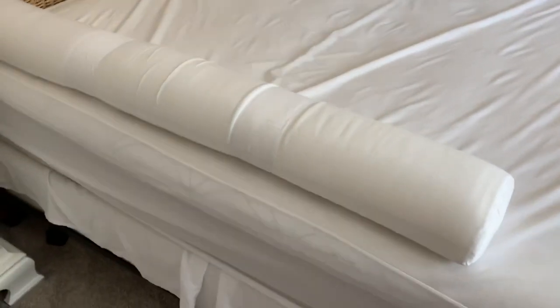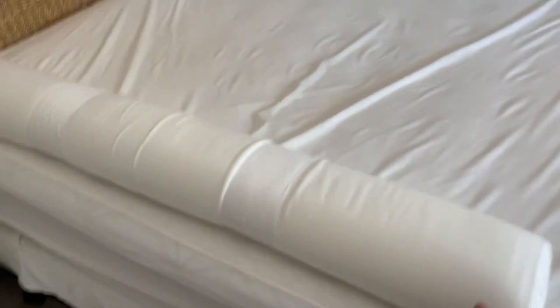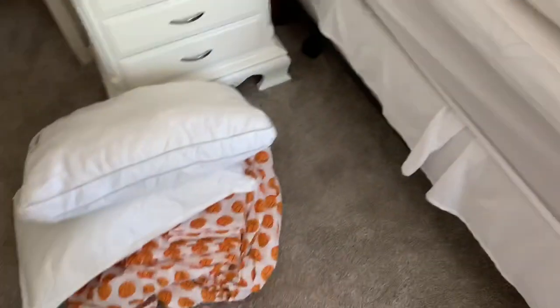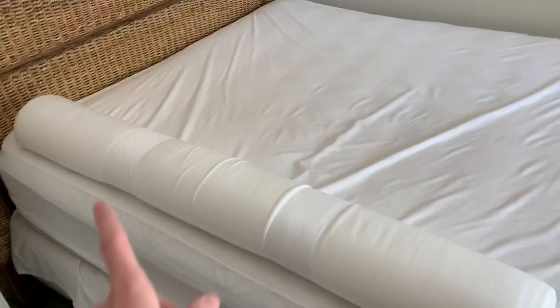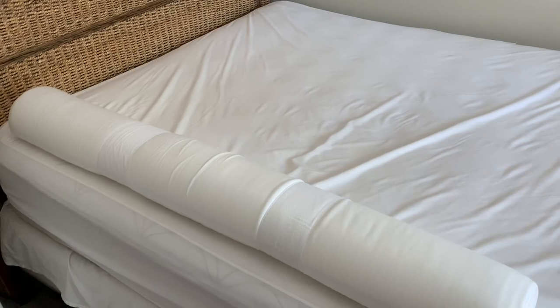I don't want to be too loud because Collins is sleeping, but I wanted to show you guys this thing I ordered on Amazon. I just wanted a single one because I knew his wall would be on the other side of the bed. So this goes underneath the fitted sheet — here's all his basketball sheets. It's a little bumper to keep him from rolling off the bed.